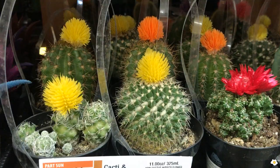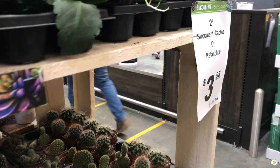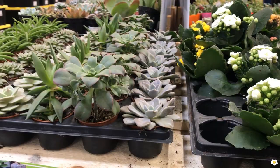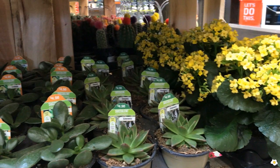Let's see what else they have. Some very small cacti and succulents, about 2 inches, for $3.98. If you're looking for some beautiful color, there are some over here. They also have some larger ones in a 4-inch pot for $4.98. These are very adorable too.